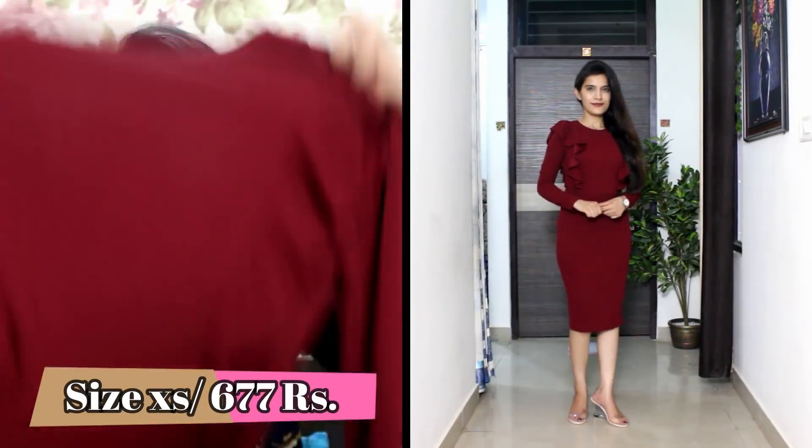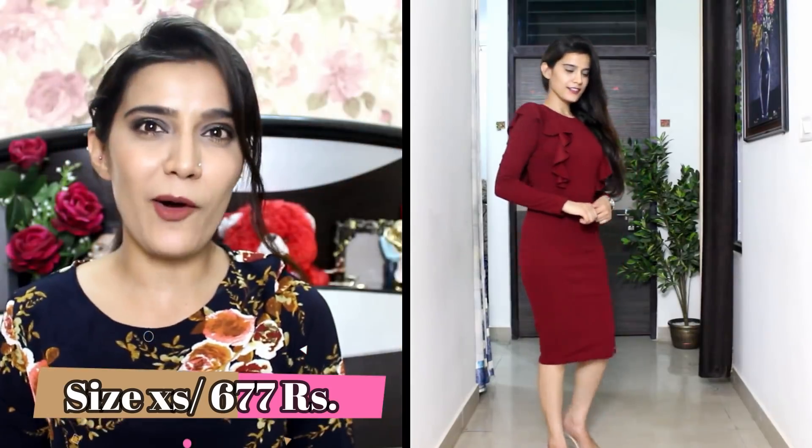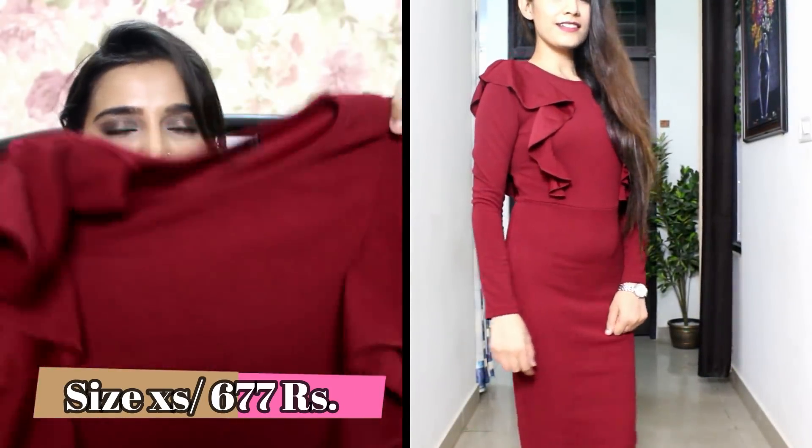By the way, I will share all the details — price, and size — in the description box, so don't forget to check it out. First, we will start with this Symmetric Ruffle Trim Pencil Dress. It's a beautiful colour, with full sleeves, and it has ruffles at the front as well as the back, which makes this dress very classy.